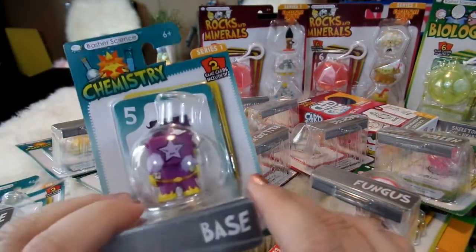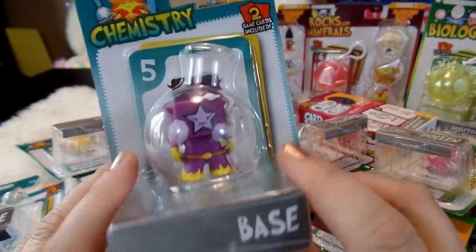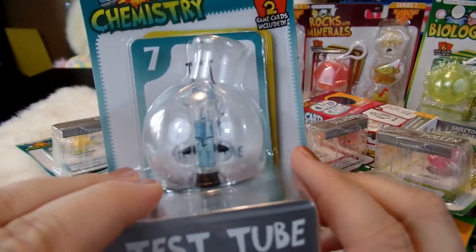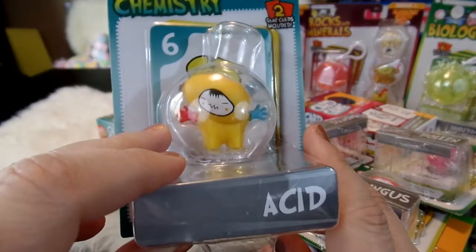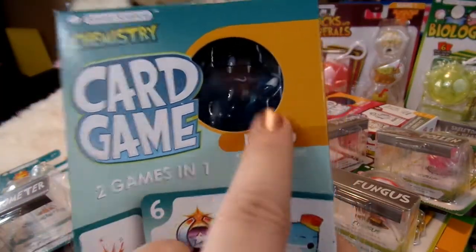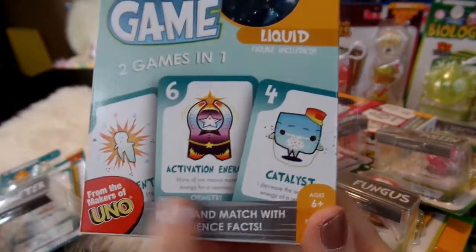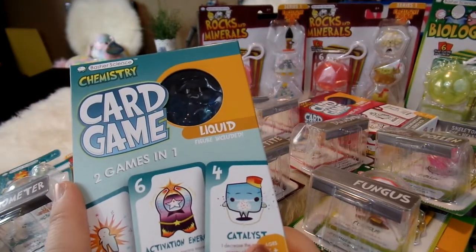You can also buy them in little individual packages that come with one figure and two cards. This one is a base, and this one is a test tube shape — I think that's so cute. This one is an acid, and this one is a thermometer, all things that you would use for studying chemistry. And then here is the chemistry card game; it comes with one figure — the liquid. I'll go ahead and open up all of the stuff from the chemistry set so we can take a close-up look at each one.